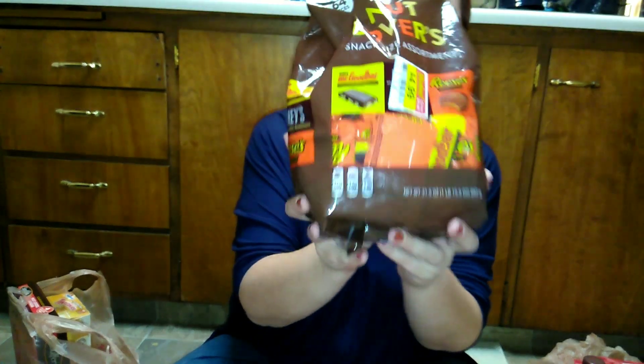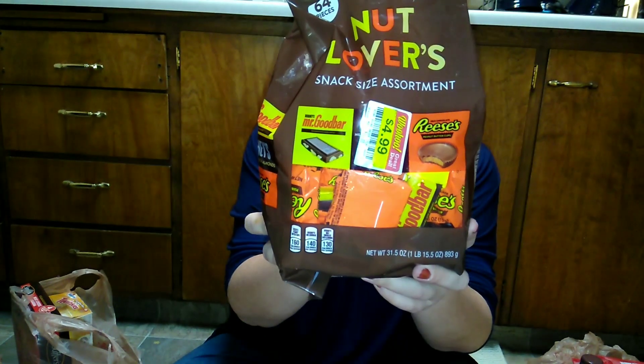I did splurge a little since Halloween is coming up. There was a huge bag of nut lovers candies — it comes with Mr. Goodbars, Hershey's with almonds, and Reese's peanut butter cups. Originally $11.99, I got it for $4.99, which I thought was a pretty good deal.